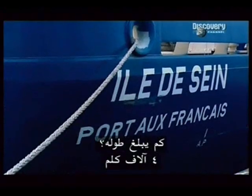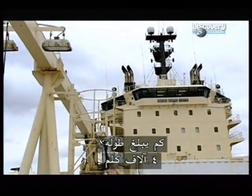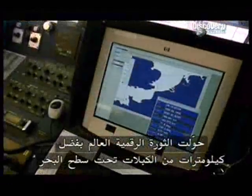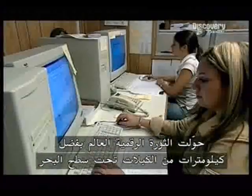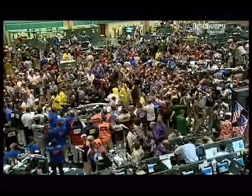How long is it? It's a staggering 4,000 kilometers long. The digital revolution has transformed the world thanks to mile upon mile of undersea cable. It carries around 80% of all phone, fax, and data transmissions. Without cable, the modern world would grind to a halt.